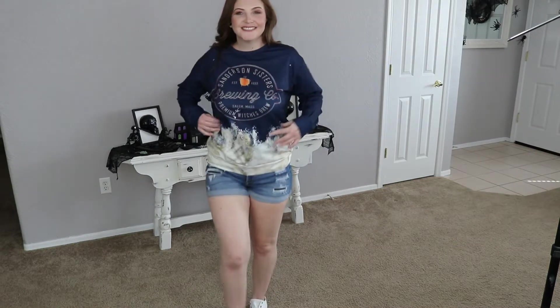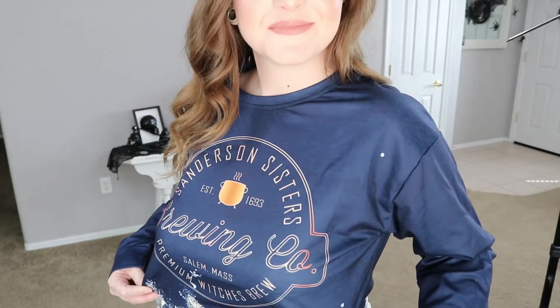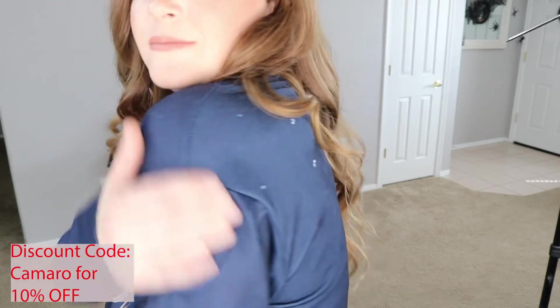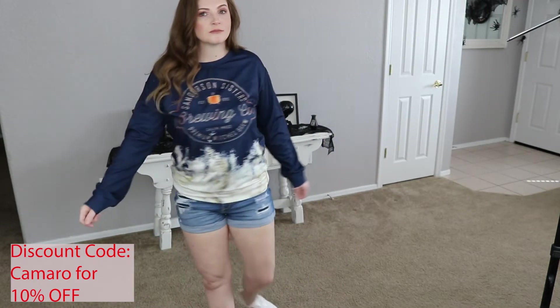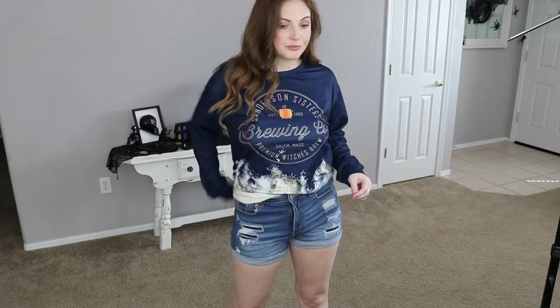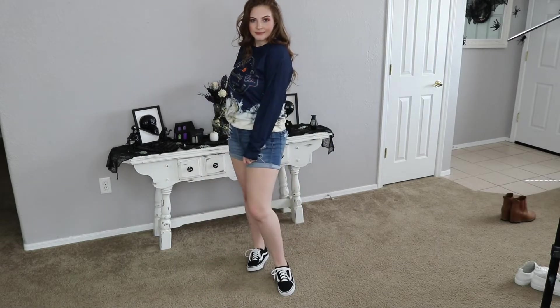Again, here's another Sanderson Sisters t-shirt. I had to go with all of the Sanderson Sisters stuff. I just love it and it's perfect right now for October, for fall weather. This one is a Brewing Company shirt and it's a longer, like, sweatshirt. It's not super thick, it's very lightweight, so it's not going to keep you really warm, but it's great honestly for my Arizona weather because Arizona can never make up its mind — is it hot? Is it cold? We just never know. So I love this one and I can't wait to wear it all season long.